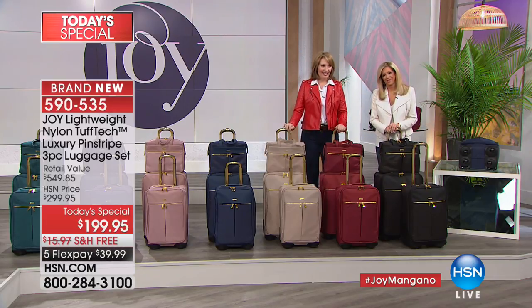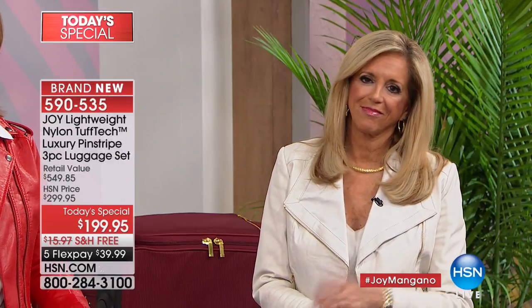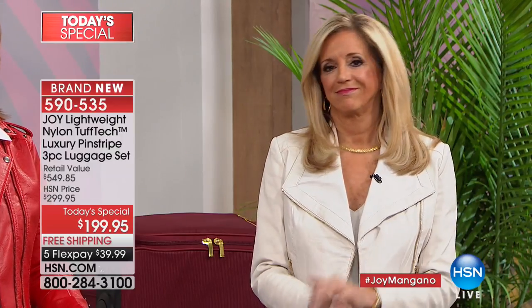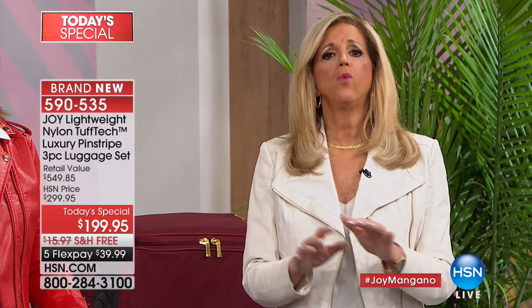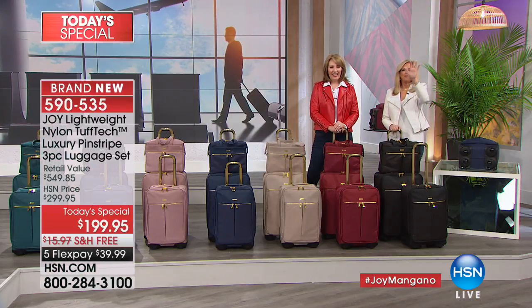Deborah says she has Joy's purses, Joy's hangers, and loves all the products. Joy thanks her and wishes her a wonderful trip: 'This is going to make it even more wonderful — you're not going to struggle, and you're going to be able to take everything you want. Have fun, Deborah!'